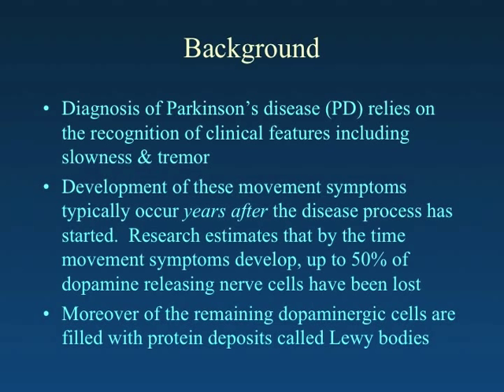These movement phenomena typically occur years after the disease process has started. Research estimates that by the time any movement disorder has been appreciated by family members or doctors, up to 50% of the dopamine-releasing neurons involved in Parkinson's disease have already been lost.